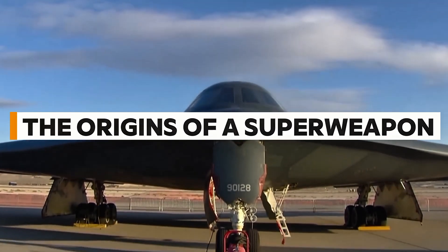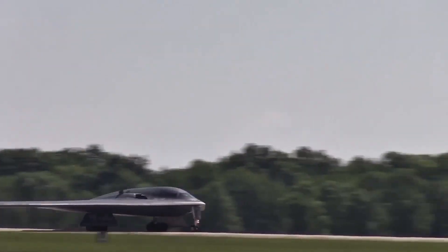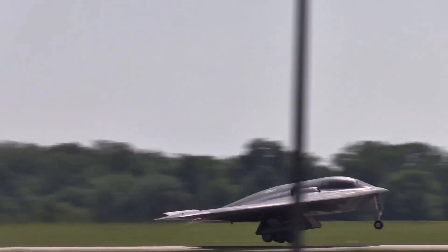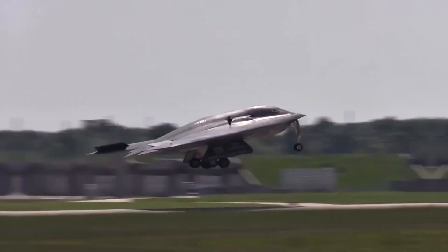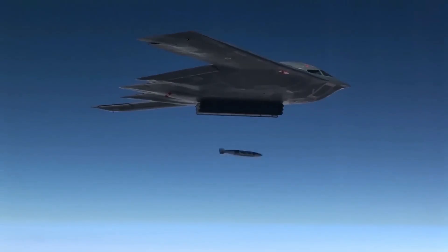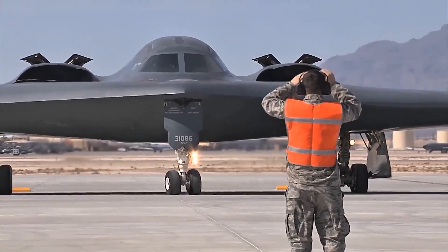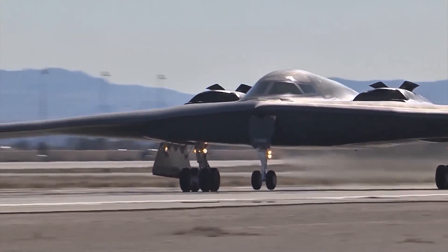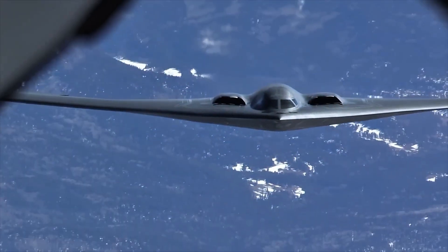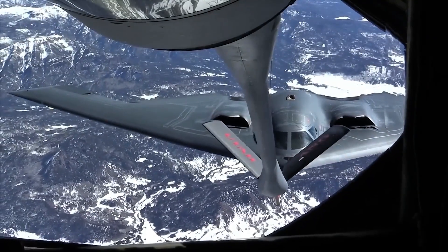The origins of a superweapon: The B-2 Spirit was born out of Cold War paranoia and genius. Developed by Northrop Grumman in the 1980s, it was designed with one mission in mind — to penetrate deep into enemy territory and deliver nuclear or conventional bombs, undetected. At a time when radar networks were getting smarter and global tensions were peaking, America needed a bomber that could sneak past defenses like a whisper in the wind. By the time it was officially unveiled in 1988, the B-2 already looked like something out of a science fiction movie. But the real story wasn't its look — it was what lay beneath that stealthy skin.